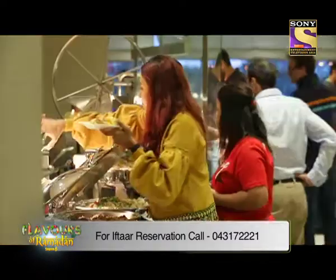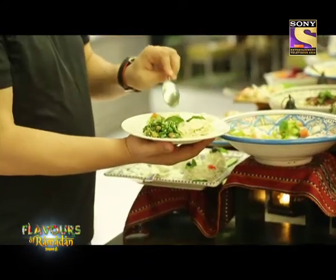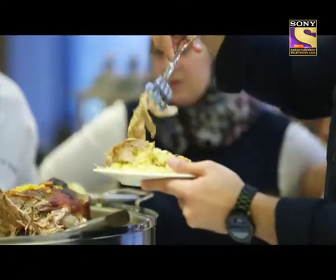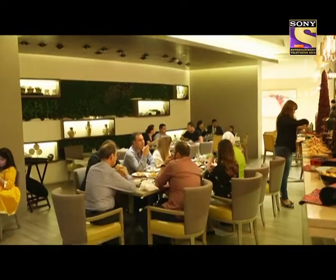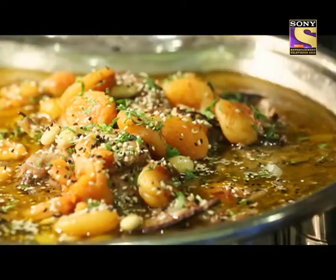We have a huge menu consisting of 20 to 25 salads and appetizers, and around 16 to 20 main courses. Sofra is situated in a perfect location in Healthcare City — everyone can find it very easily, it's next to Creek Park. The iftar buffet spread here is really amazing — it's a delicacy.